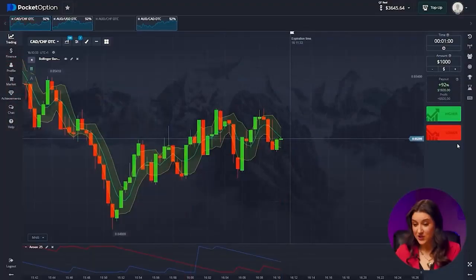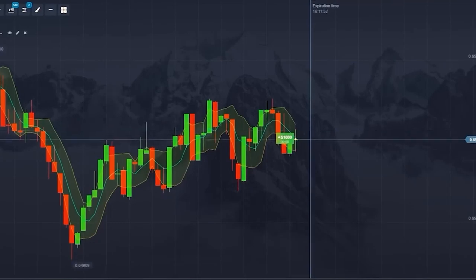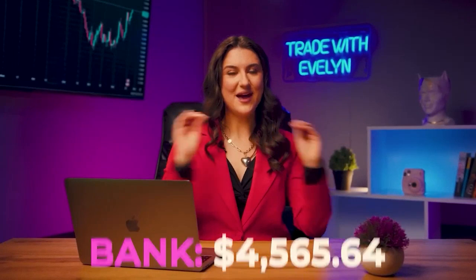Let's make another deal — trade number 10. Canadian and Swiss franc: we see a continuation of the upward trend, which will most likely end soon, but on the one-minute time frame we will have time to take our toll. Press higher button. Brilliant! We need a round of applause, because that was real beauty. From 19 bucks, we made $4,565 in 10 to 12 minutes. Simply a masterpiece session.